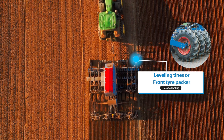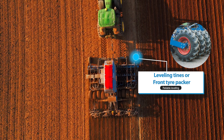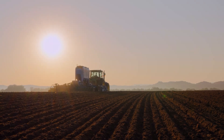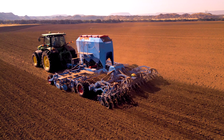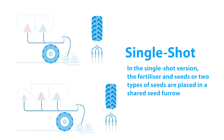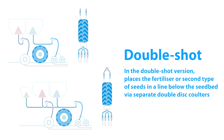A levelling tine or front tyre packer is available for reliable levelling or optimal reconsolidation. The Solitaire DT can be used for seeding with fertilization or for sowing different seeds. Two variants are available: a single shot version and a double shot version.